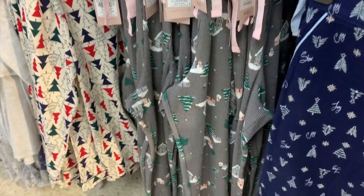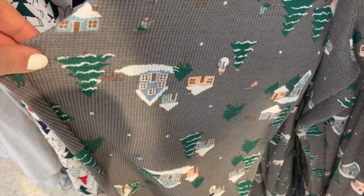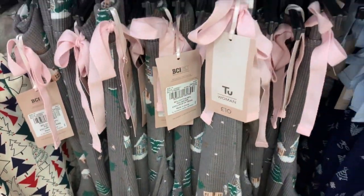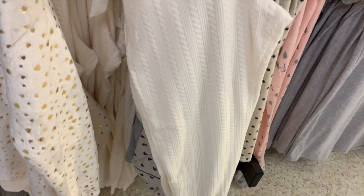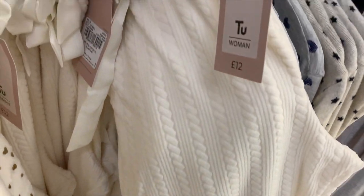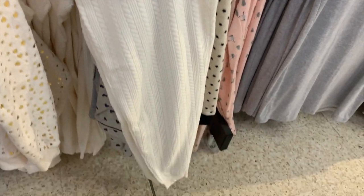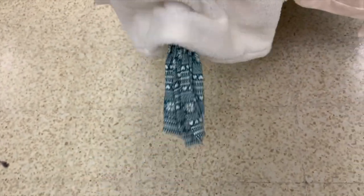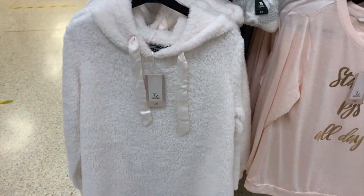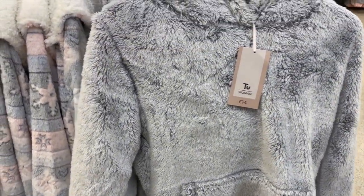Onto the pajama section — they had quite a few Christmassy style prints, generally around the £10–£12 mark for bottoms, but I was disappointed they didn't seem to have a lot of matching sets. I did see this set though — a really long teddy bear hoodie with matching leggings for £18, so if you're on the hunt for a cosy teddy hoodie, this is the place to go.